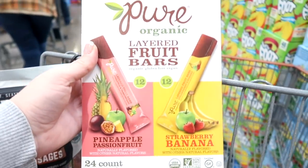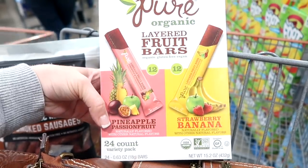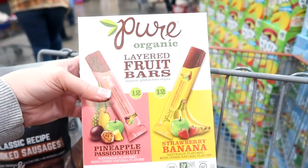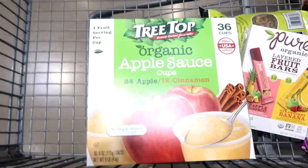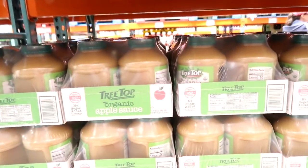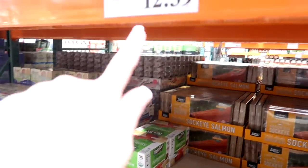Have you guys seen these from Pure Organic? These are the layered fruit bars — pineapple, passion fruit, and strawberry banana. They're organic and vegan, which doesn't really mean anything to me right now, but I'm wondering if the kids would like these. I'm also grabbing the Treetop applesauce cups — 24 apple and 12 cinnamon. The kids really like these. I could get jars and put them in containers, it's a lot cheaper, but I'm all about convenience. So I'm going with this for $12.39.